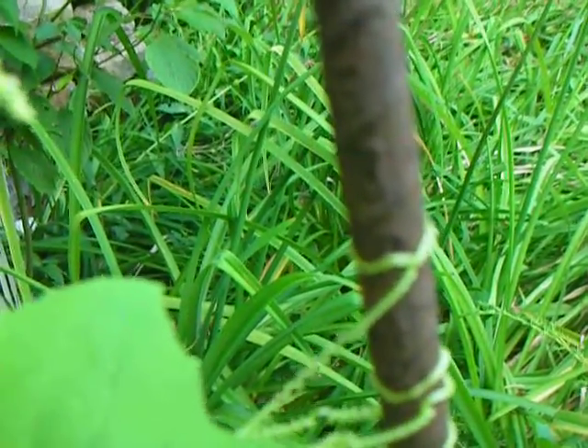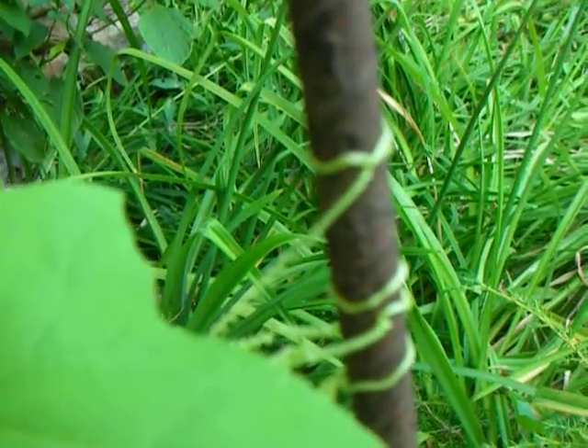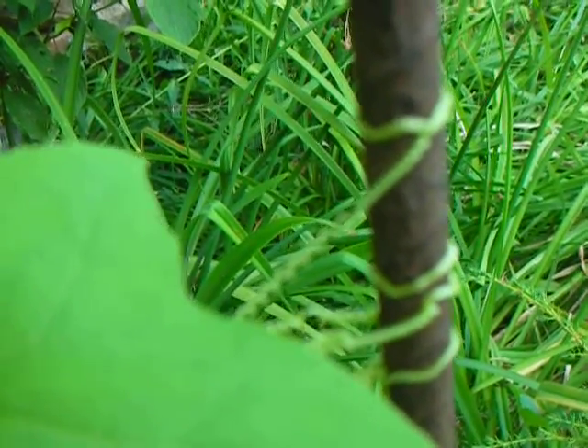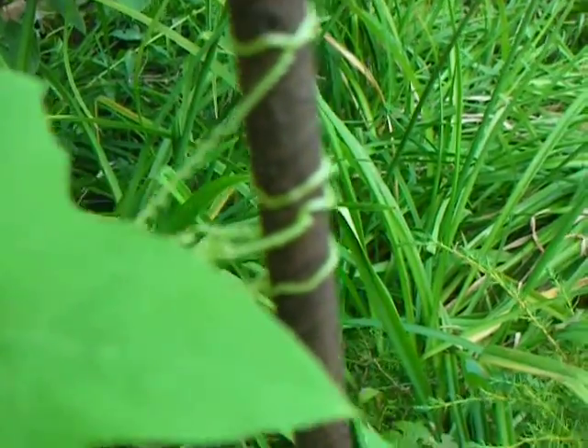It wrapped around this rebar, and when it did so, it came back on top of its own tendril, which gave it a more secure grip. If you're tying a knot, that's called a clove hitch, or part of one anyway. So in a sense, the plant knows how to tie a knot.